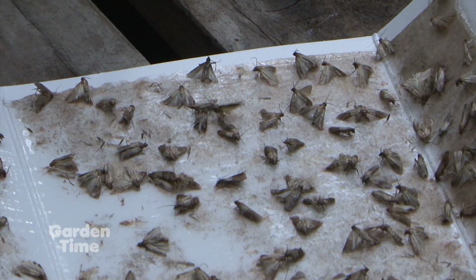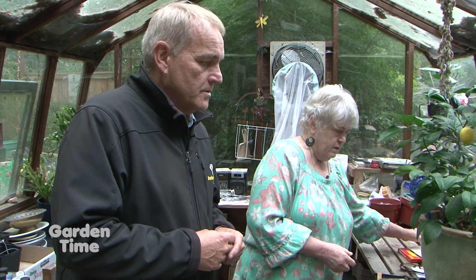They will get into those things and lay larvae, then you've got the whole cycle going over and over again. But that trap really works very well. It's a non-toxic, completely natural thing to do, and easy to use too.